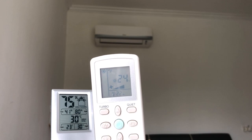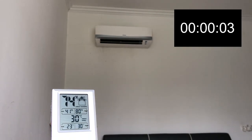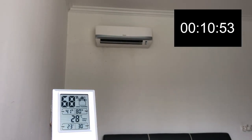So everything is set. Let's look at the fast-forward video. It's about 11 minutes after I turn on the air conditioner. I start to feel comfortable and the humidity has dropped a lot.